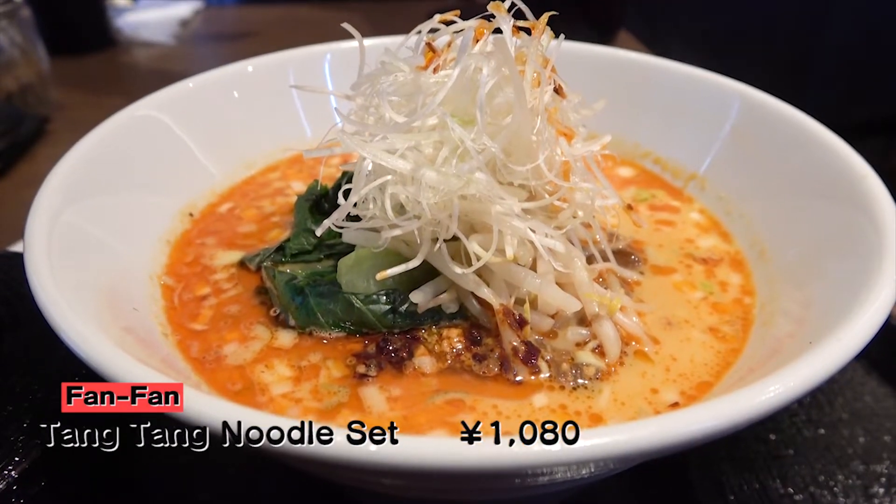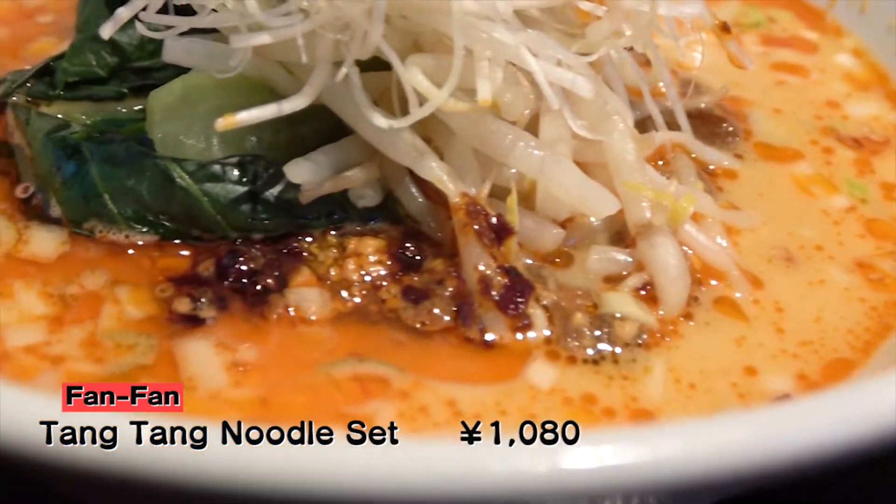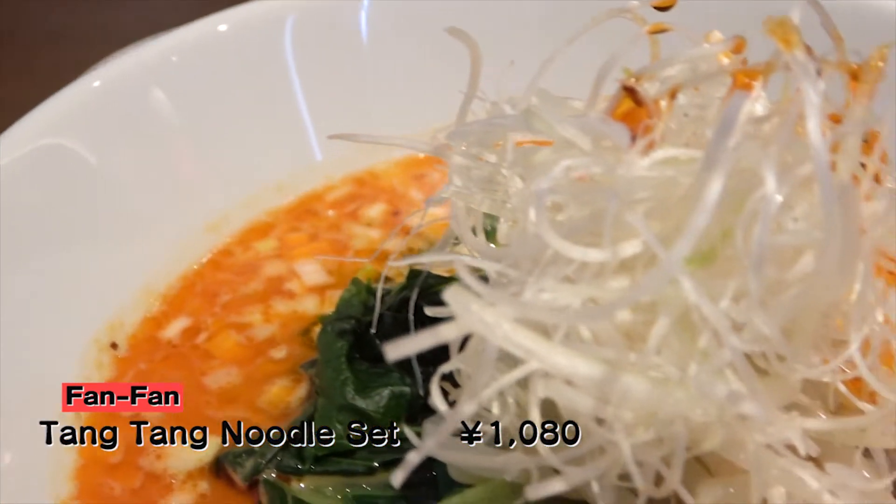And here it is — Fan-Fan's Tan-Tan noodles! Nice! Now this is what a Tan-Tan noodle should look like. The soup looks like it uses lots of sesame, which is making Sussuru excited.